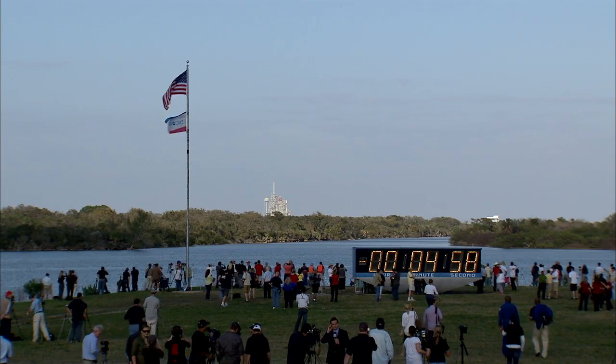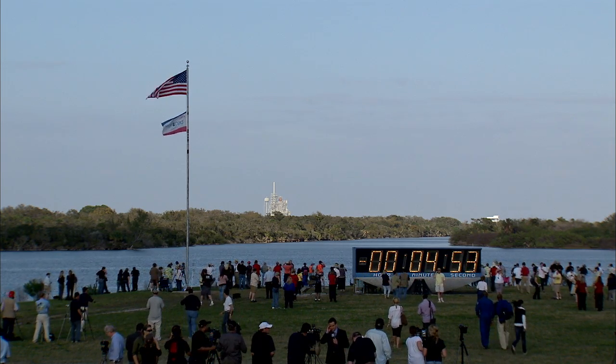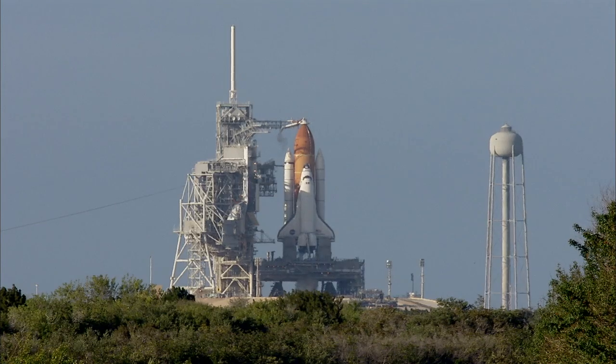T-minus 5 minutes and counting. TLT, OTC, perform APU start. TLT, in work. CDR, OTC, reconfigure heaters. Copy, in work. T-minus 4 minutes, 41 seconds and counting.